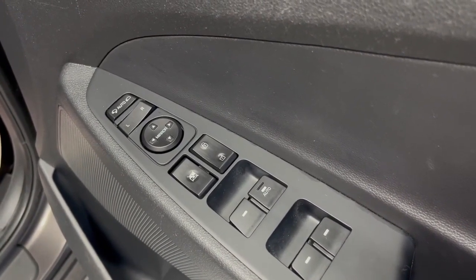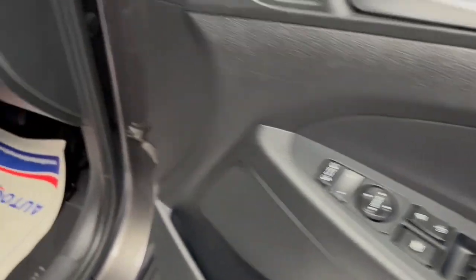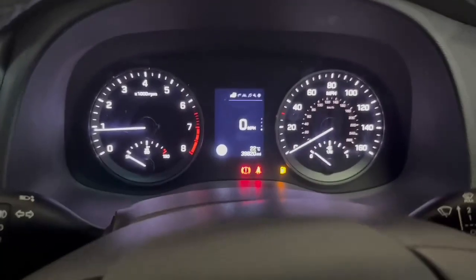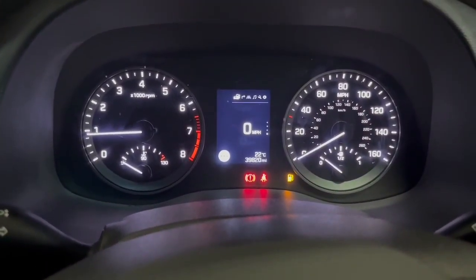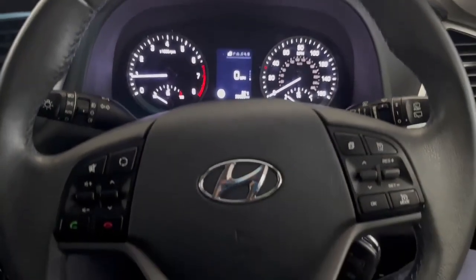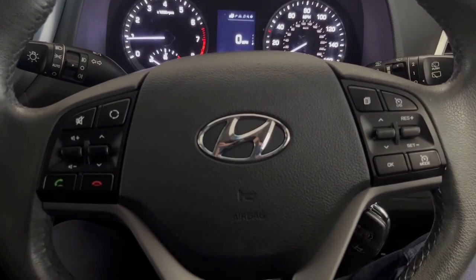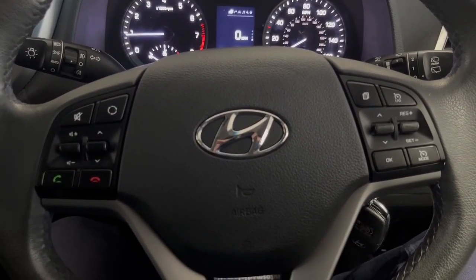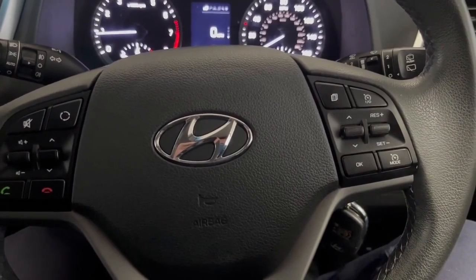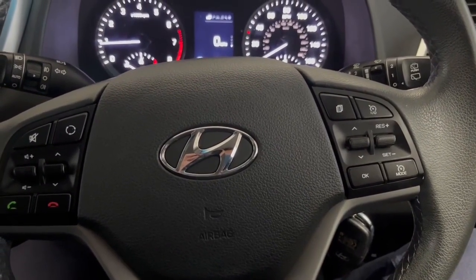Moving inside, I'll show you the car has done 39,820 miles. With the SE Nav model you get quite a lot of features. Just showing you there on the steering wheel — on the right-hand side you have your driving mode functions such as cruise control and speed limiter.